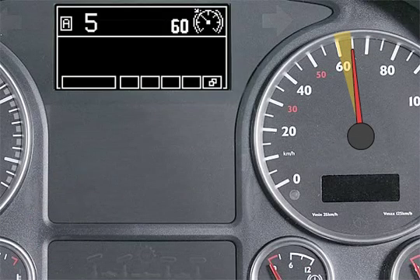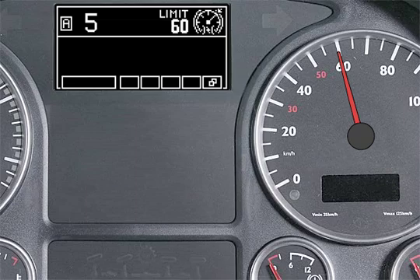If the preset cruise control speed is exceeded on downhill grades, the sustained action brake management system automatically activates the engine brake to maintain the vehicle's speed.